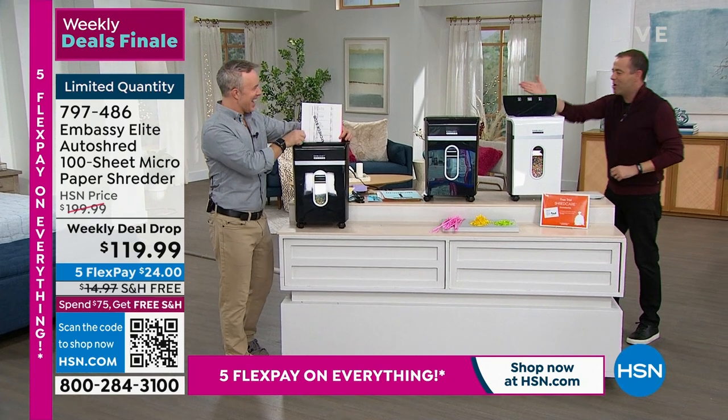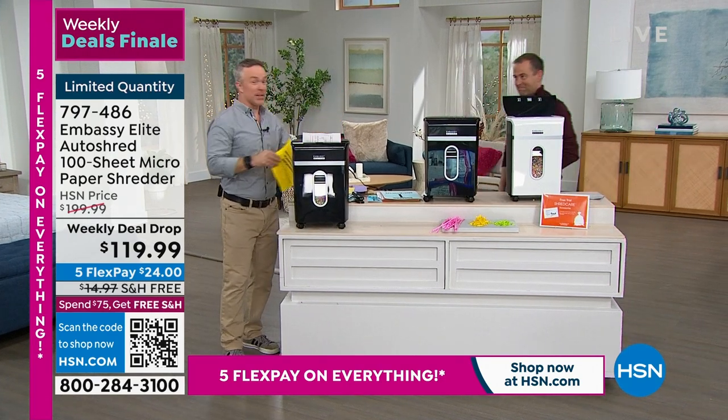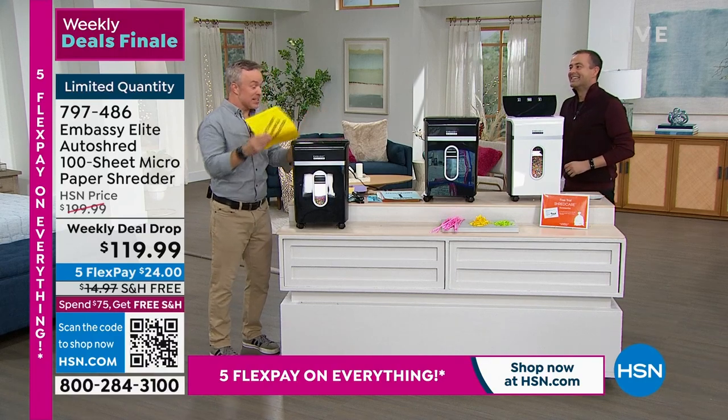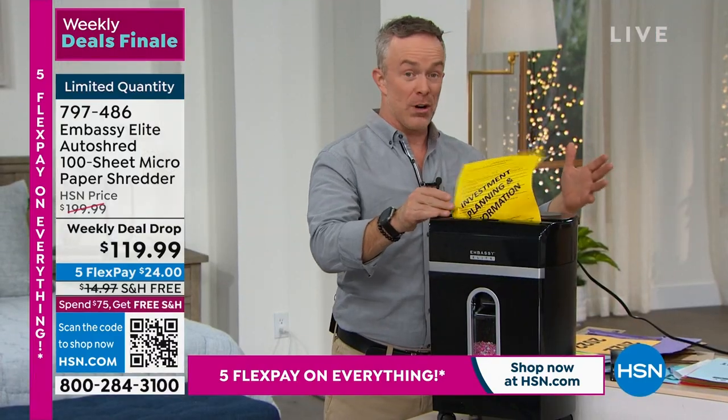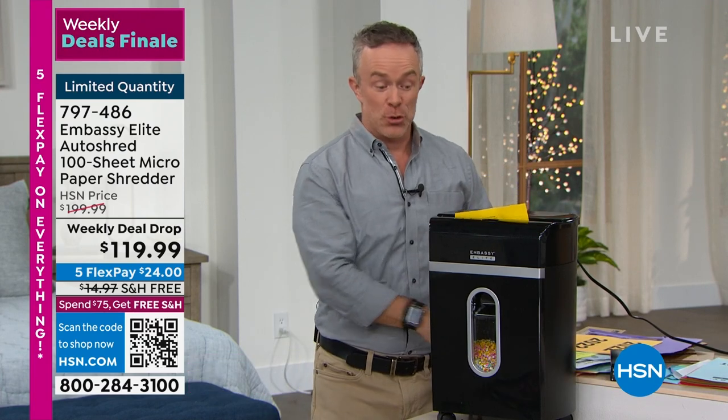Everything I know, I learned from you, Bill. Your excitement about a shredder is infectious. For a lot of us, shredding's a chore. But Embassy has really made it so easy — they've even made it fashionable, giving us a choice of the black option or the white option. And this has been popular because it's the end of the year.